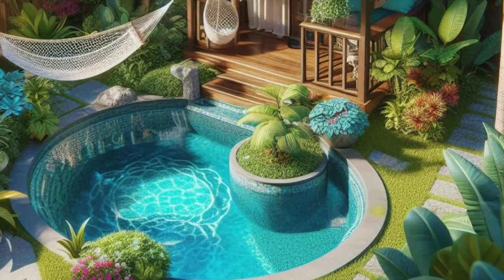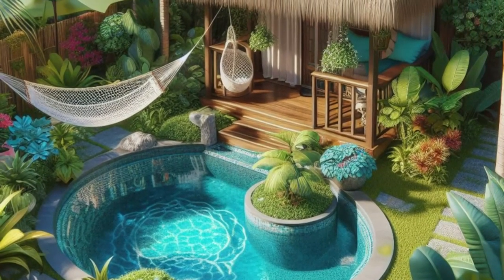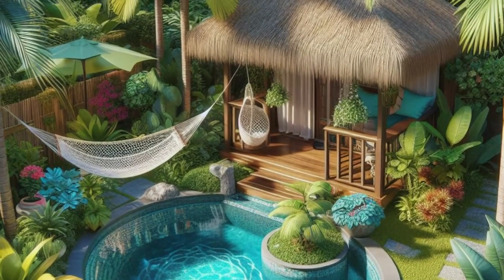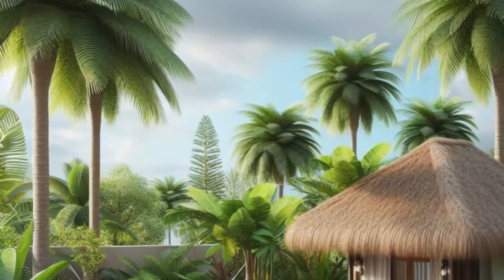Transport yourself to paradise with this tropical backyard haven. Picture a cozy swimming pool nestled amidst swaying palm trees, vibrant foliage, and an array of blooming flowers. Adding to the allure, a charming cabana with a thatched roof beckons, offering a shady respite from the sun's rays.